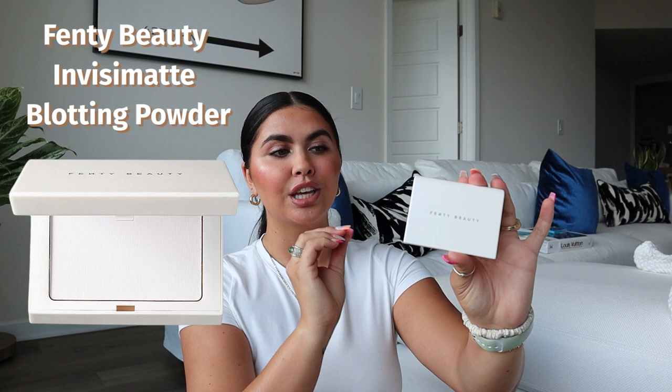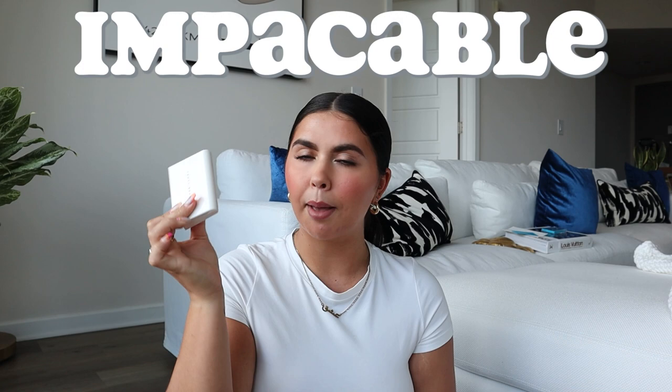This is the OG Fenty universal invis matte blotting powder. I am an oily gal — which I guess is a good thing because I'll age better. This stuff keeps my oils at bay. It comes with a cute little pad; you tap it in the product and tap it on your face and the oil is gone. It doesn't take off your makeup and it doesn't leave a white cast. It is so good and I'm obsessed — I will forever use this.